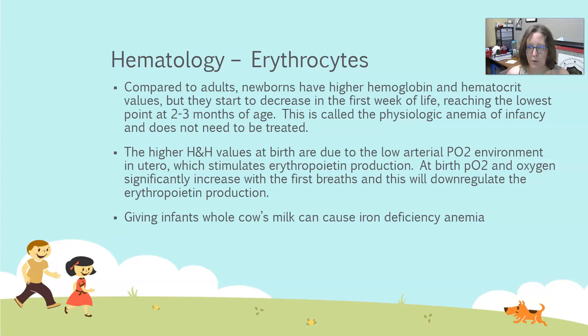At birth, they take their first full breath of air and oxygen hits their blood. This oxygen level significantly increases with the first few breaths, and that will start to downregulate erythropoietin production. Over the next few weeks, the levels of red cells will start dropping. Incidentally, giving infants whole cow's milk can cause iron deficiency anemia and actually cause true anemia to develop.